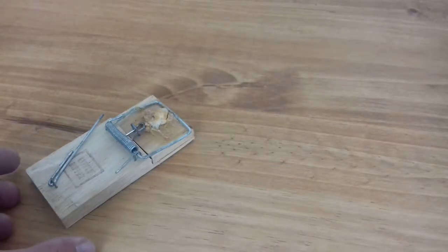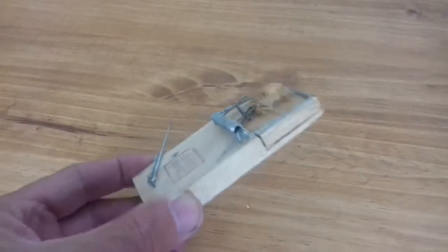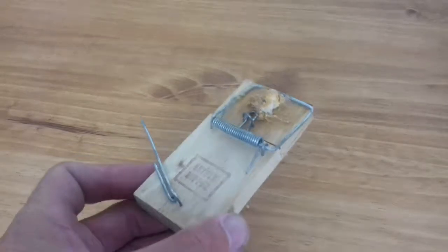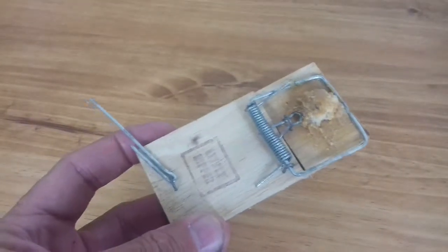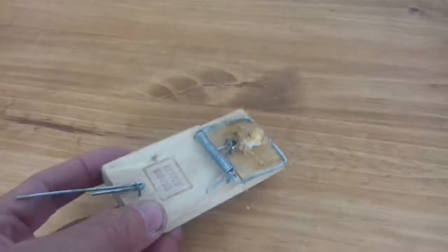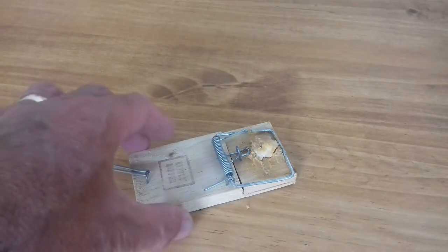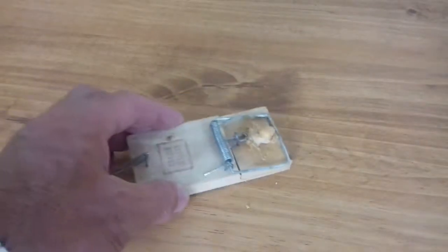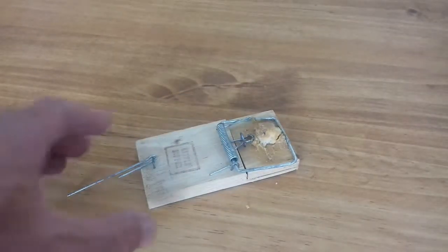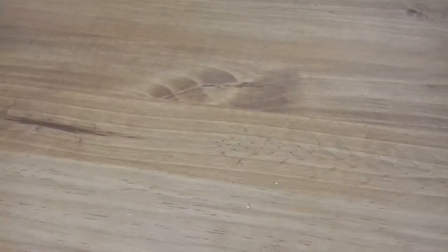Hello YouTube. I've been experiencing problems with mice and I've had some success with this type of trap. We've all seen these little nippers — cracking little traps, old style. However they do tend to make a bit of mess, especially if the mouse bleeds everywhere. And I'm a bit fed up of cleaning blood off my slate floor.